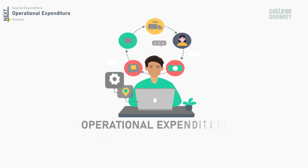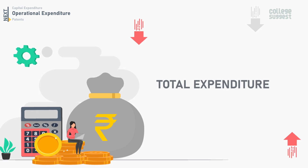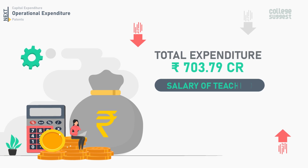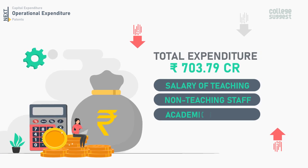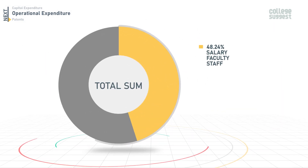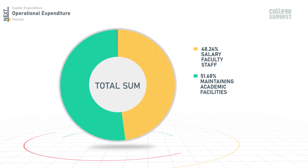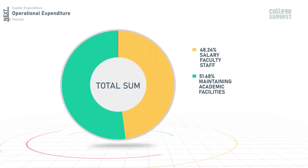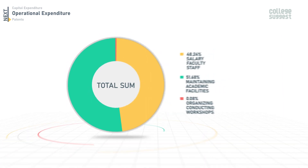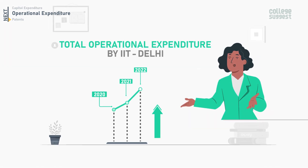Now let's get into the details of the operational expenditure by IIT Delhi for 2022. The total expenditure sums up to 703.79 crores, and this includes the money allotted for salary of teaching and non-teaching staff, maintaining academic facilities, and organizing workshops. Out of the total expenditure, 48.24% was used for salaries of faculty and staff, 51.68% for maintaining academic facilities, and 0.08% for organizing and conducting workshops. Comparing the past three years' records, there has been an increase in the total operational expenditure by IIT Delhi.